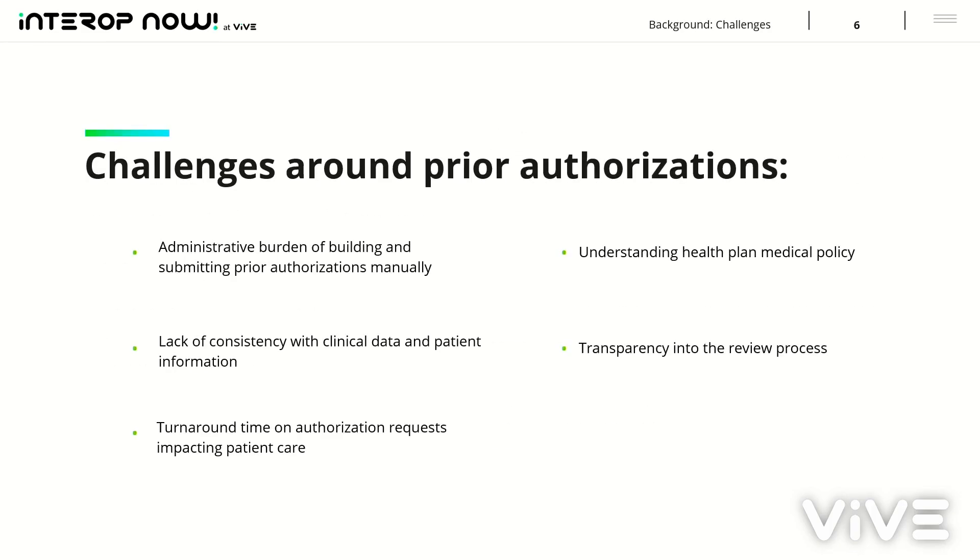So Steve, from a Baptist perspective, why did you choose prior authorizations? What challenges were you facing that made this seem like the right route to go down? Because it's intense with resource allocation and funding. For us, it's all about looking for ways to improve our operational throughput throughout the revenue cycle space. We did an assessment of what we could automate internally leveraging our EHR versus what are the big wins we could get with third-party vendors. And of the top five, PriorAuth rose to the top.